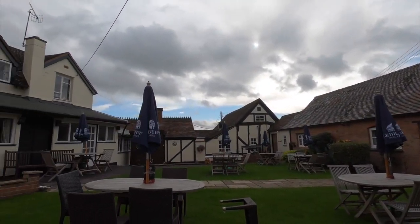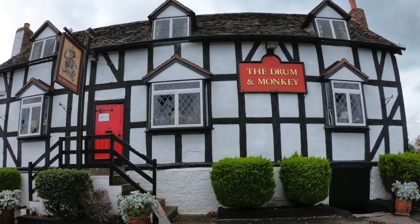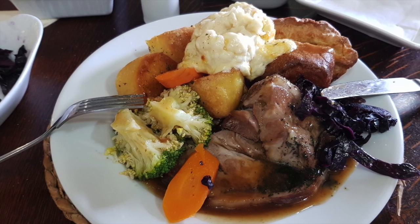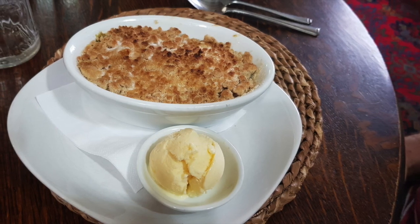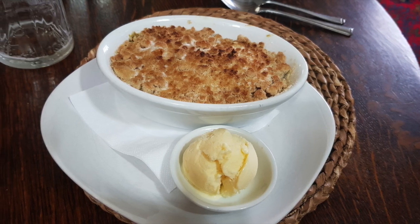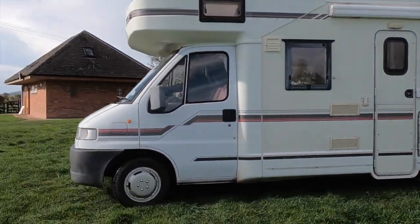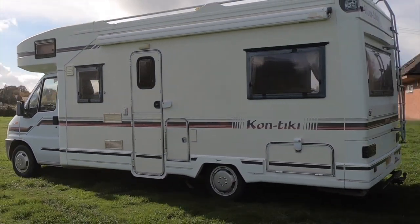We've been really impressed with this pub and we'll definitely be back. The Drum and Monkey is a great place for a pub stopover. With a fun landlady and excellent pub food, we would thoroughly recommend it. They also do a great Sunday roast, so if you are passing through Worcestershire, why not give it a try? Thanks for watching - we've got lots of other motorhome vlogs and campsite reviews. Why not watch one of these now?